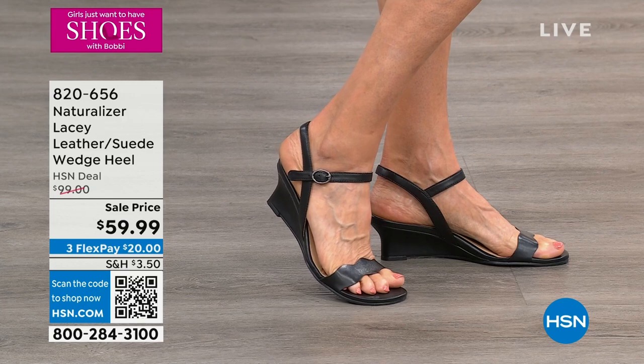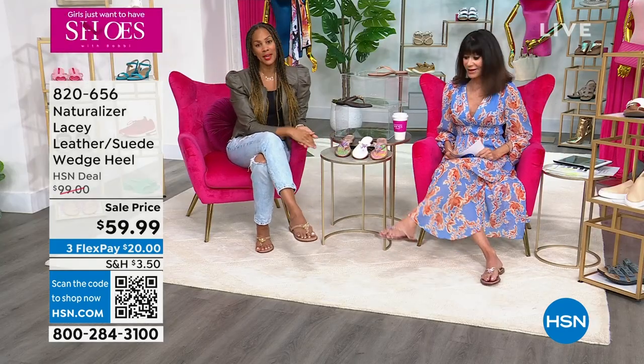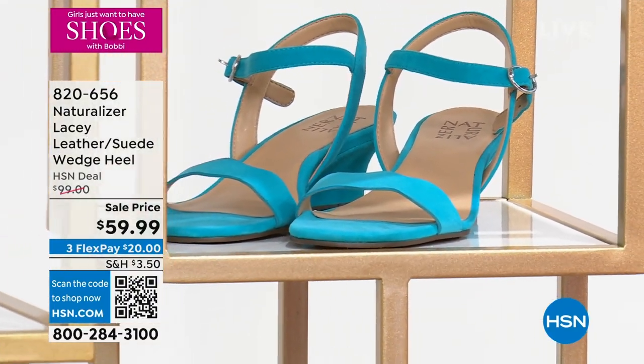820-656 is your number for Lacey. Thank you so much, Miss Angie — so good to hang out in your shoe closet. Girls just want shoes, yes they do, and you can never have enough.